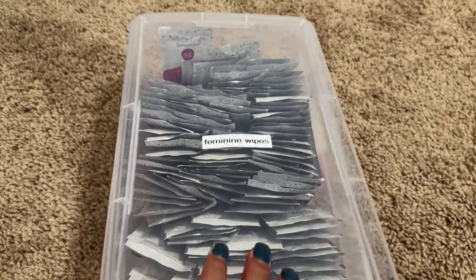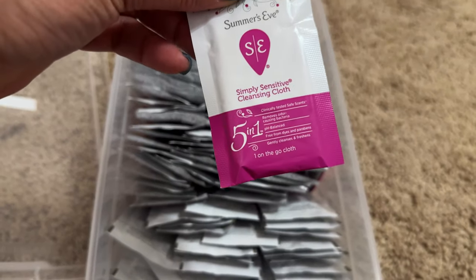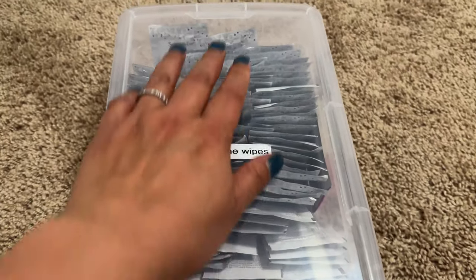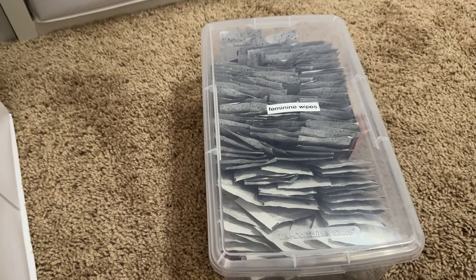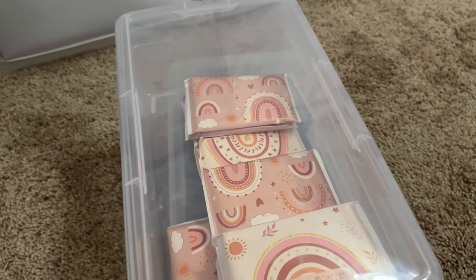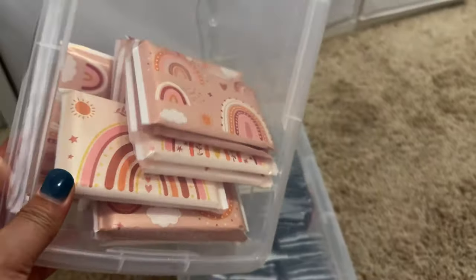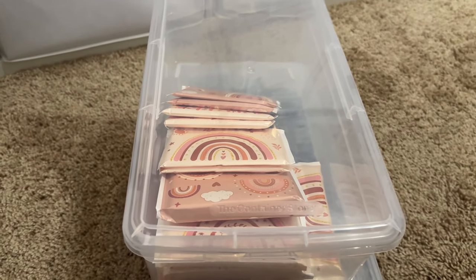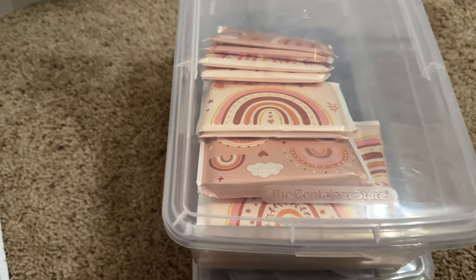These are feminine wipes from Amazon — they're just one piece each, which you can put in your guest bathroom, definitely bring for travel, or put a couple in your purse when you're going out. And these are also from Amazon — travel tissue. I like the style; there are all kinds of designs for these, so just pick which one you want.